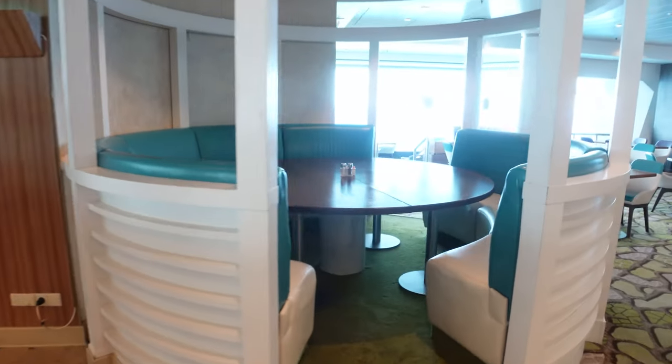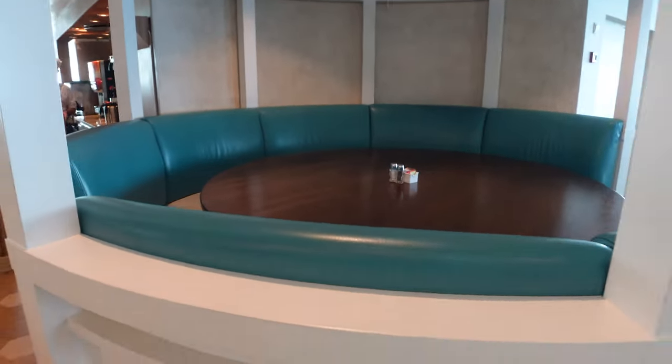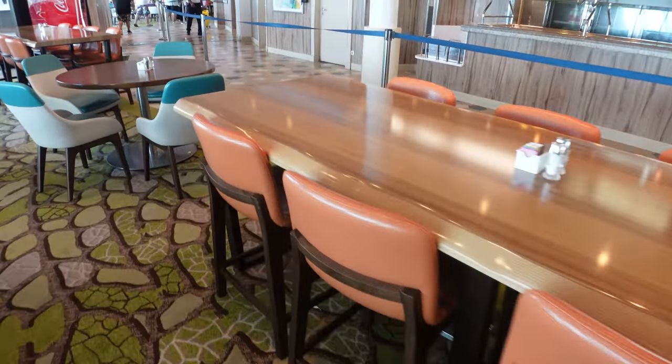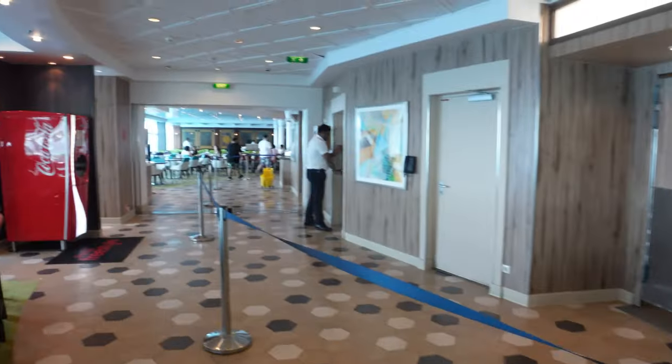If you've got a large family or a group, the big tables in here are really cool — kids especially love eating at those. And for solo cruisers, you've got the communal table where you can often snag a seat with no issues.